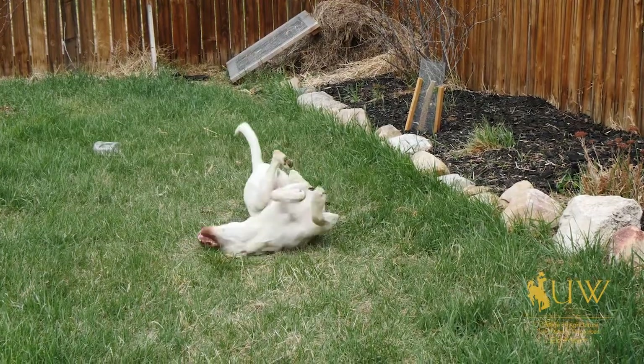In previous episodes we've talked a lot about landscaping and different types of plants we can have in the yard, but one of the things we haven't touched on is thinking about plants and the relationship with pets.